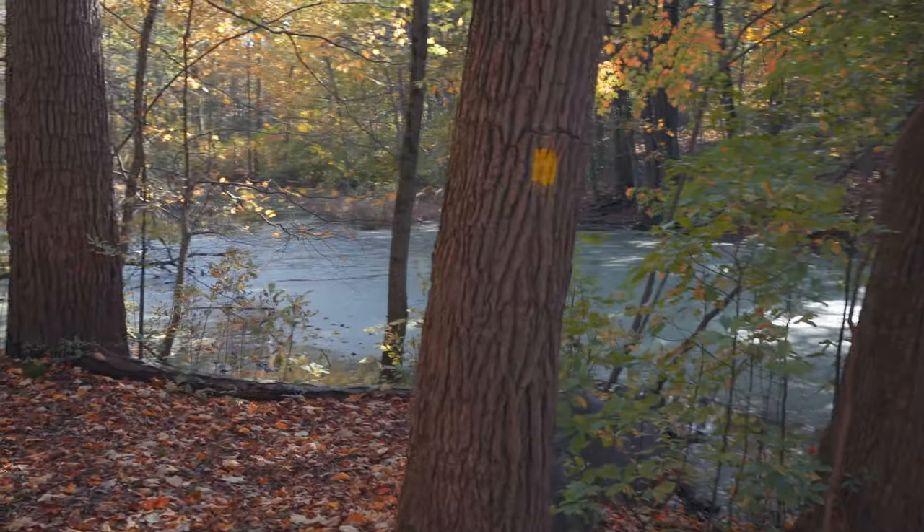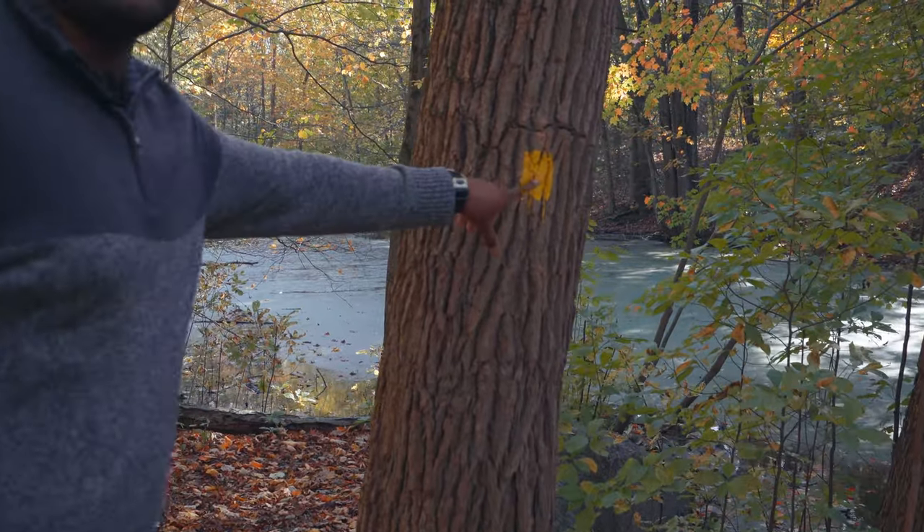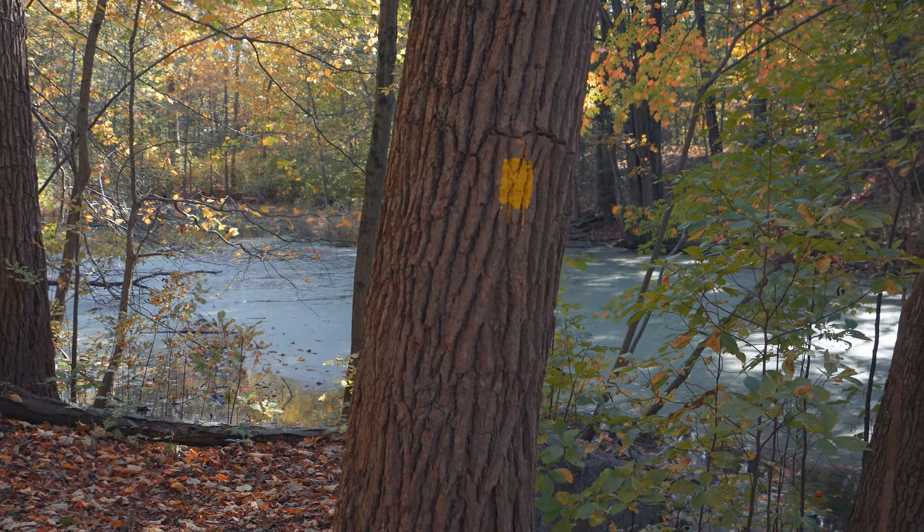So along the whole trail, there are also markers to let you know that you're going in the right direction, so it's very easy to follow.